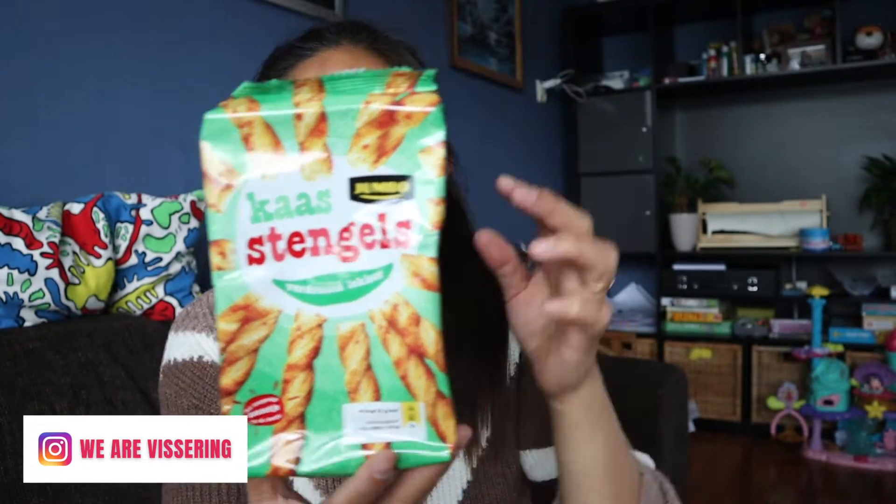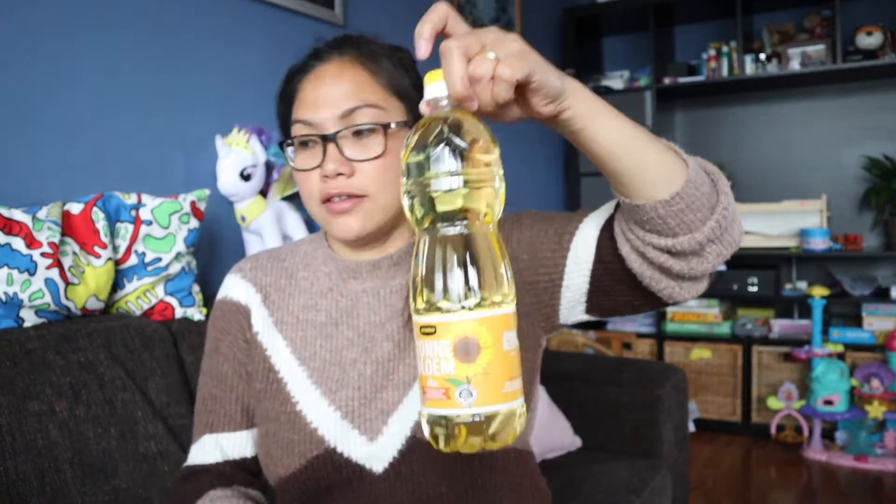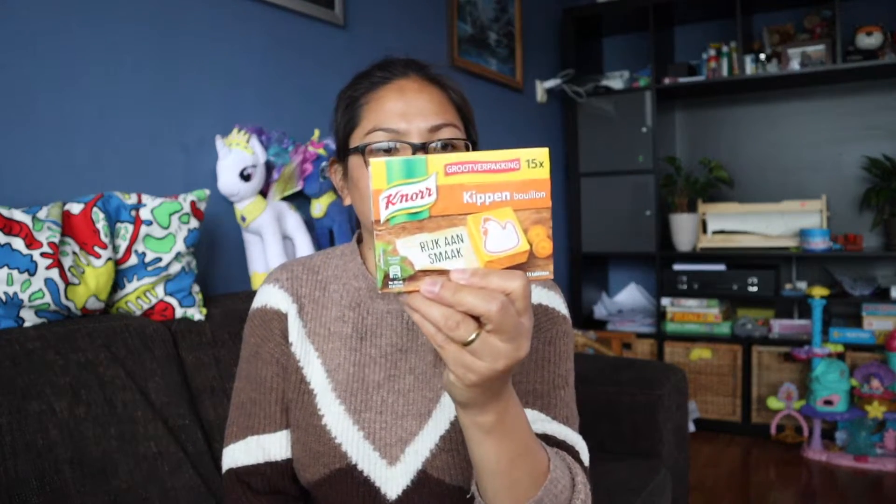I also got this twisted cheese bread — I really like it, it's so delicious, twisted with a cheese flavor. One liter of oil, some chicken meat for the pancit, and some bouillon cubes — like knorr cubes. And some mung beans as well.